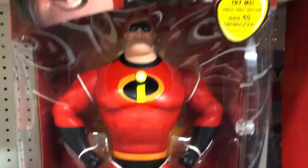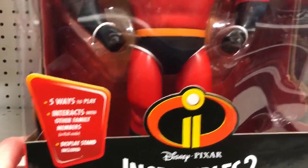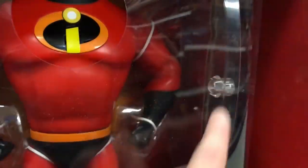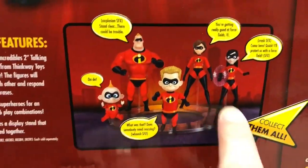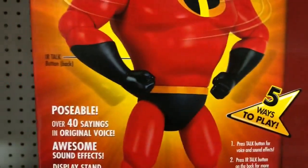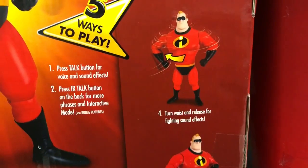Yeah, so check that out. It's similar to the way the Edna one works — five ways to play, and it interacts with other family members. It comes with a metal plastic stand on the side, and all those plastic stands can join together to put the whole family in a ring so they can talk back and forth. It also has movement in his arms and waist.